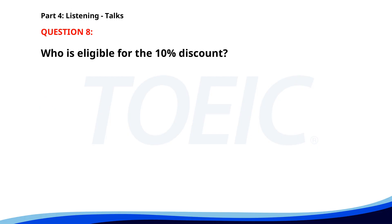Number eight. 'We are pleased to offer a 10% discount on all services for senior citizens. This offer is valid at all our branches until the end of the year. Please present your ID at the reception to avail the discount. Thank you for choosing our services.' Who is eligible for the 10% discount? A. New customers. B. Students. C. Senior citizens. The correct answer is C: Senior citizens.